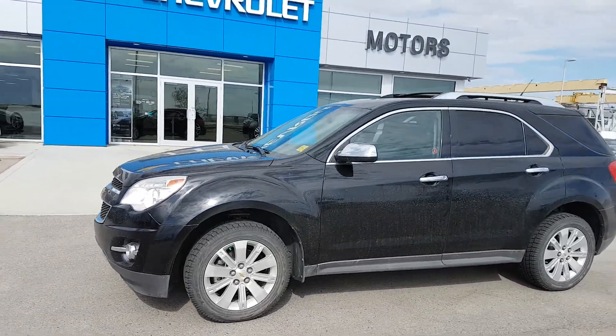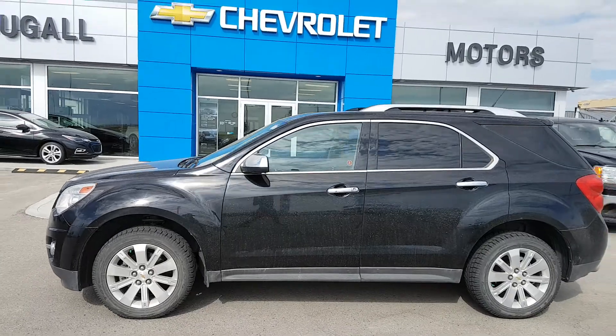Very good morning from Scoogle Motors in Fort McLeod. Stock number 193556.